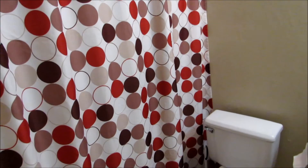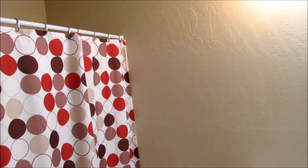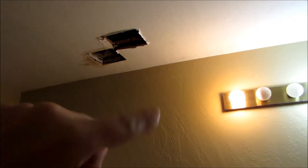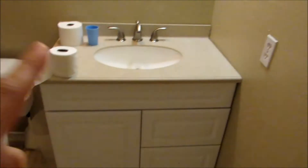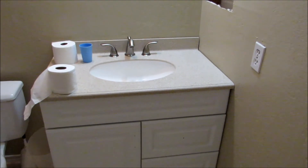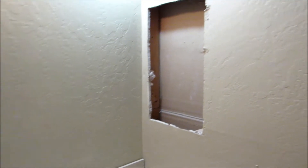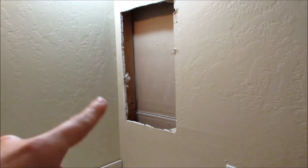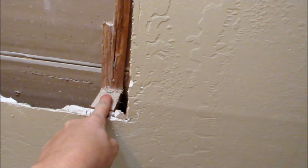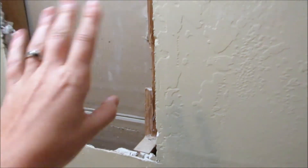So here we are in the downstairs bathroom. This bathroom does not get used. Upstairs we had a leak in our shower, which is why we had to take our whole shower out, and it leaked through here. So we had to cut out a bunch of that — that needs to be repaired. We do have a decent vanity; we just need to put some knobs on. That will stay and that's good to go. The people who lived here before tried to cut out something for a medicine cabinet and they actually cut into the beam here — and that can't be that way, so we're going to have to repair this.